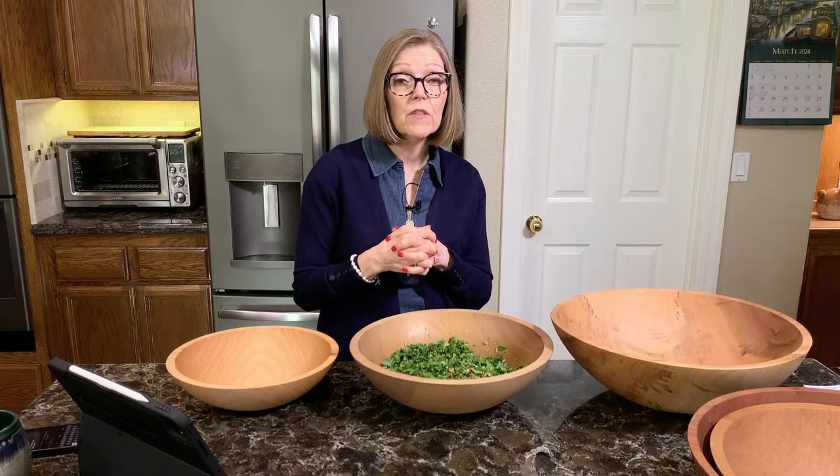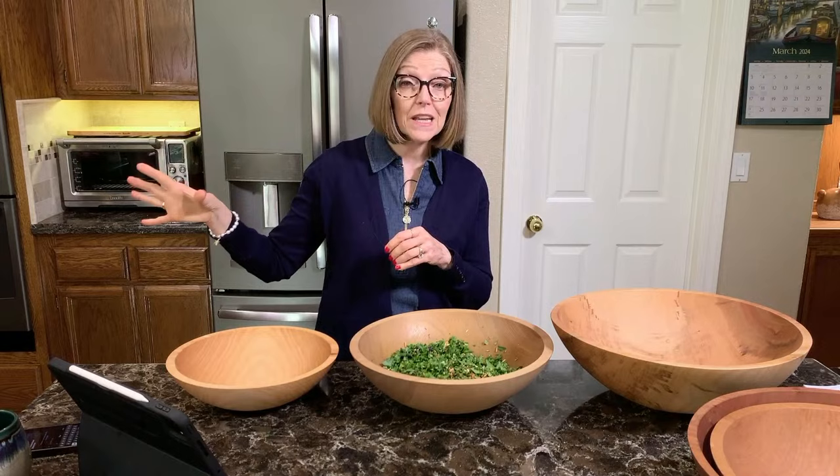Cory told us today they've already shipped a lot of the orders from the first day. If you're getting engraving it takes a little longer, but they plan on shipping everything within five to seven days of ordering. He thinks by the end of next week they will have shipped all of the orders.